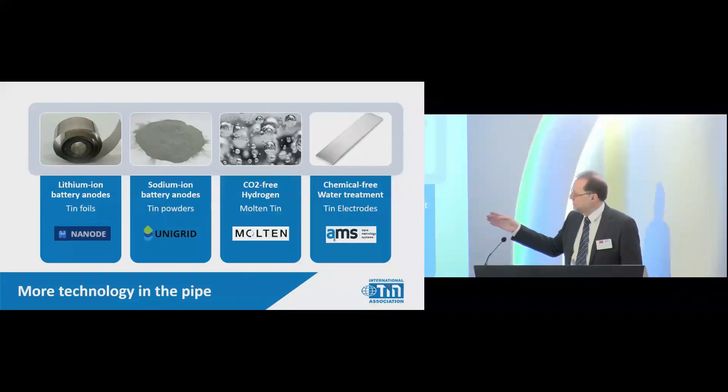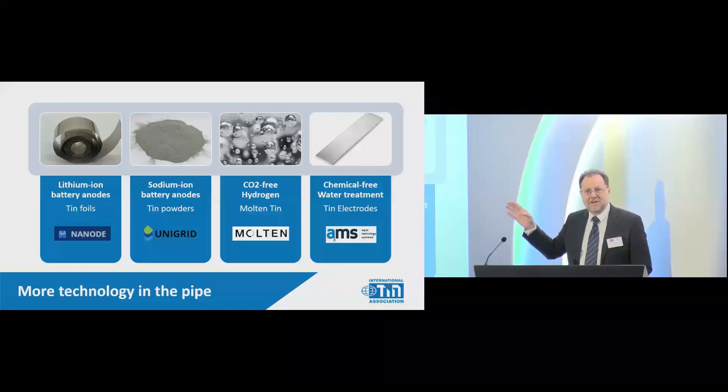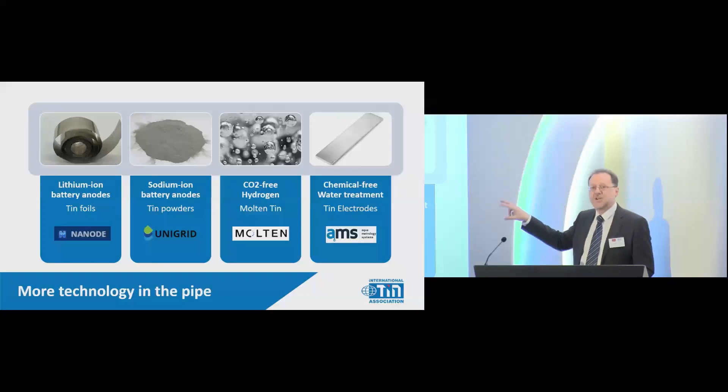The next generation after lithium-ion is sodium-ion, and the startup Unigrid is looking at using tin powders in sodium-ion batteries — really exciting. The company Molten is looking at commercializing CO₂-free hydrogen, a Nobel Prize winner's idea from Germany. You put methane (CH₄) through molten tin — it breaks the bond, giving you black carbon and pure hydrogen. The current route produces a lot of carbon dioxide, so this is a carbon dioxide-free route to so-called turquoise hydrogen.